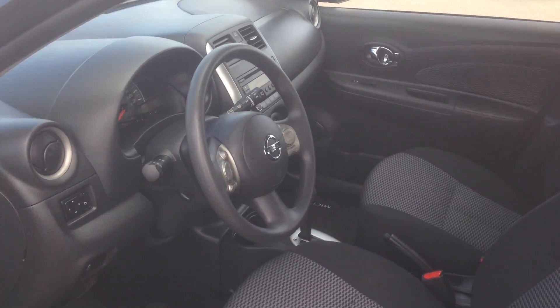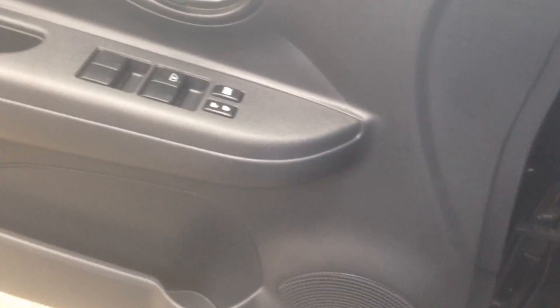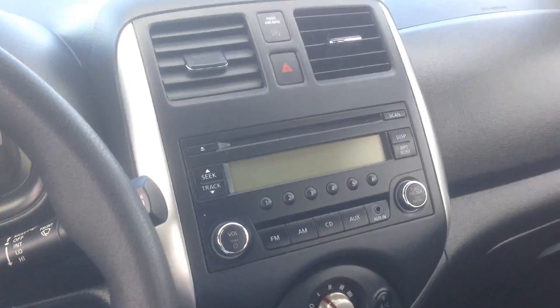The Micra also has some important features that we should consider, such as power lock, power window, Bluetooth, and cruise control.